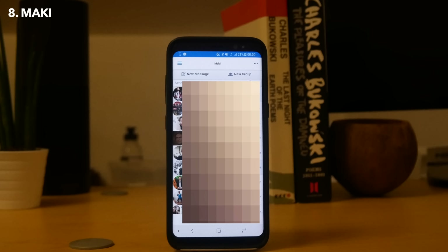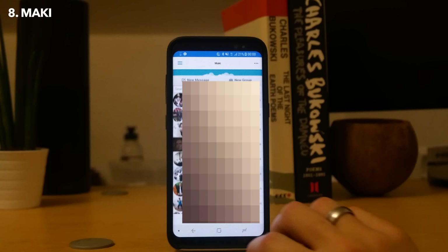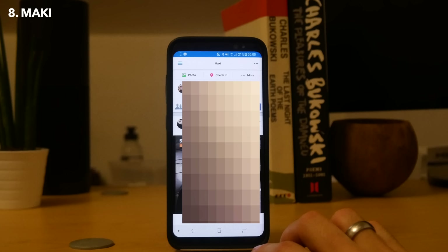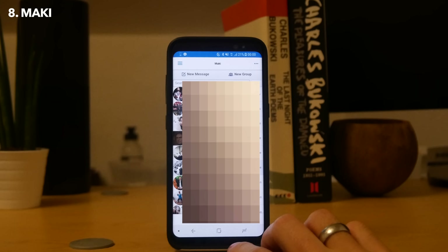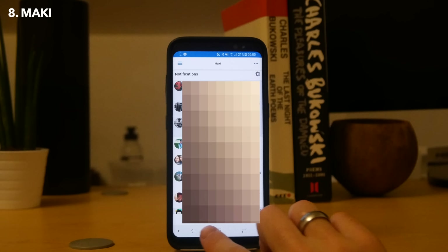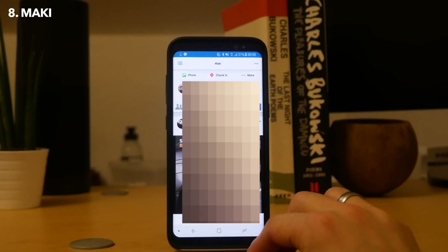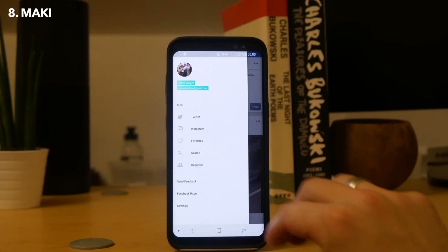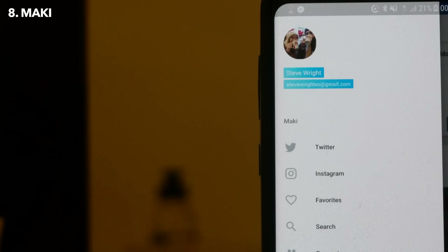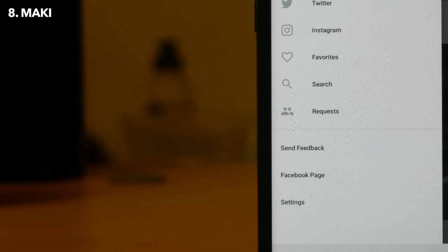Next on this list we have Mackie, and this is a replacement app for the absolutely dreadful native Facebook and Facebook Messaging apps. The main reasons I don't really like Facebook on Android are that the apps are incredibly resource heavy - they not only drain your battery but they also use a lot of your background data. There's a slew of different alternatives out there, but the one I've been using at the moment is Mackie. It gives you access to Facebook and Facebook Messenger with notifications without resorting to the official apps. You can also use it for Instagram and Twitter, but if you want to use it to manage all of your social media networks, you can.